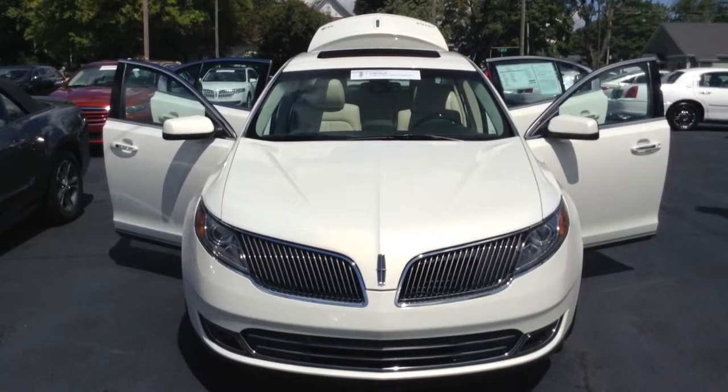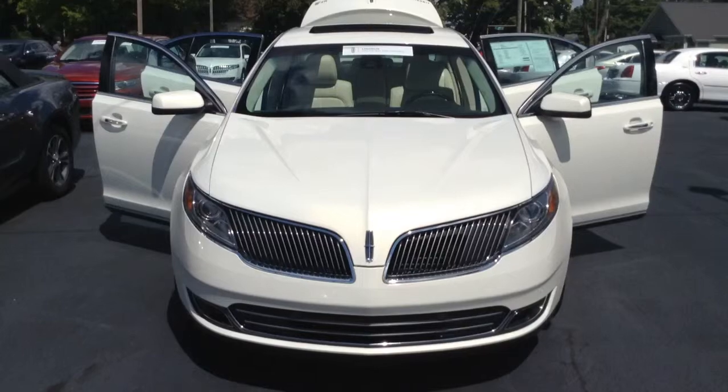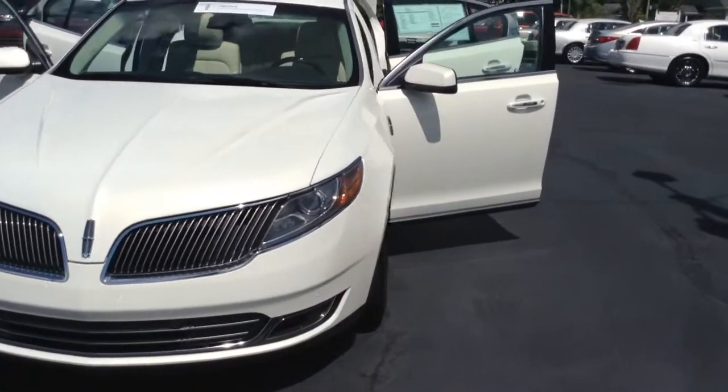We have Lincoln certified this vehicle, which gives you a fabulous warranty on top of the factory warranty that's remaining on the vehicle. It only has around 24,000 miles on it.